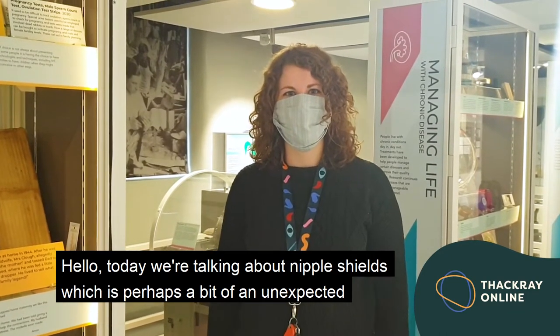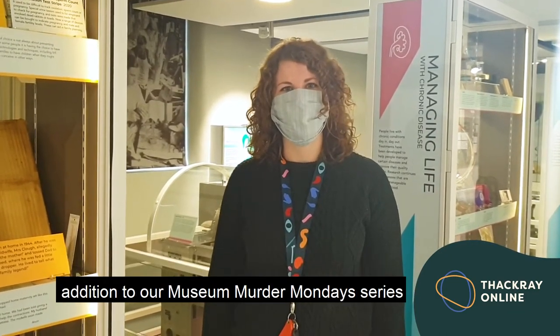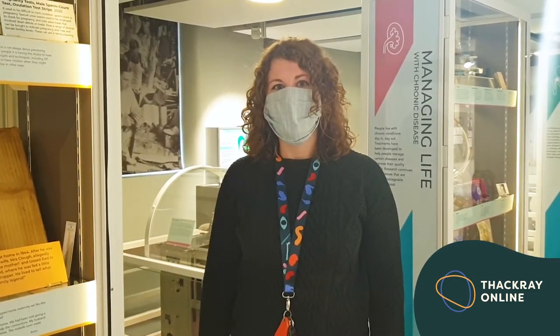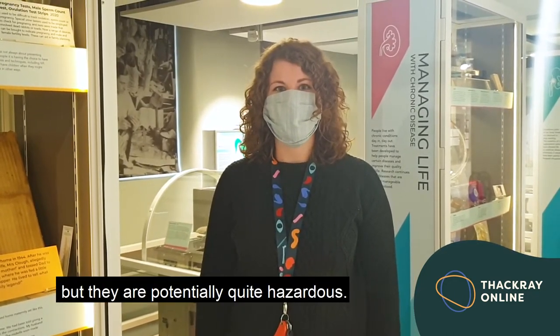Hello, today we're talking about nipple shields, which is perhaps a bit of an unexpected addition to our Museum Murder Mondays series. But they are potentially quite hazardous.